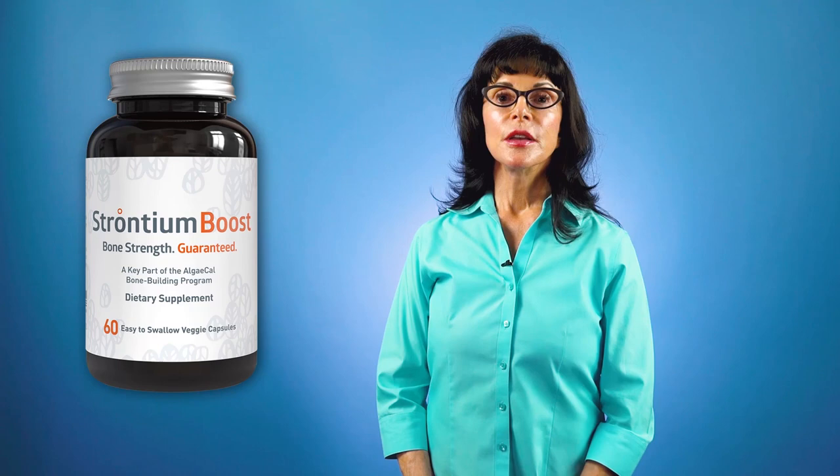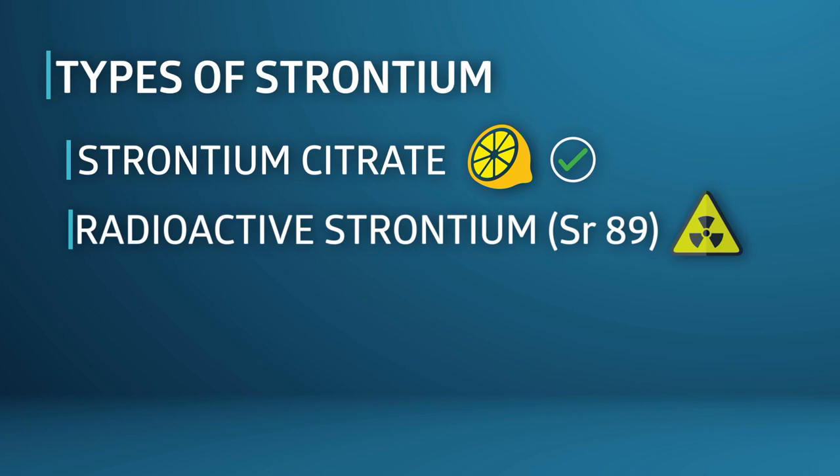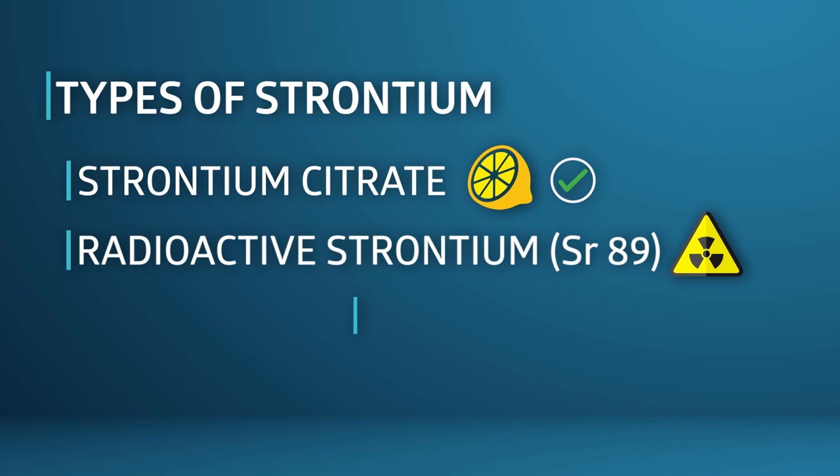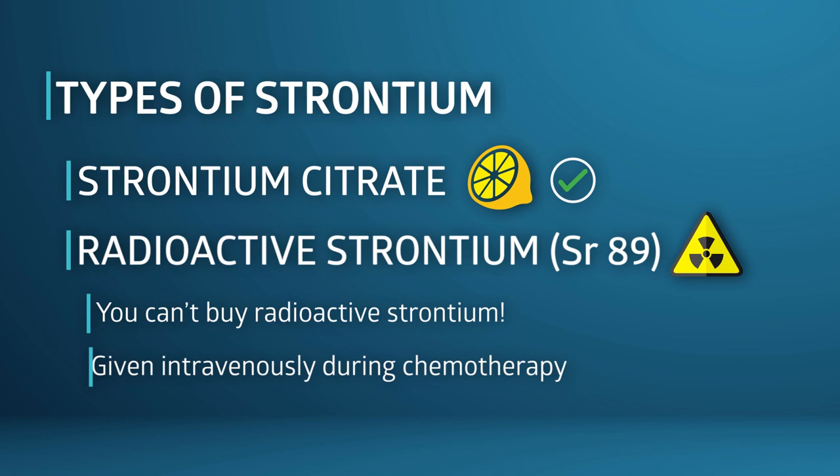The second form worth mentioning is radioactive strontium, known as strontium-89. Yep, radioactive strontium. This form is given intravenously during chemotherapy to treat prostate and advanced bone cancer patients. You can't buy radioactive strontium — it's a highly controlled substance used only in chemotherapy by well-trained medical professionals.